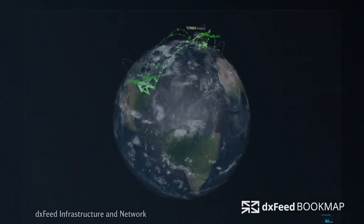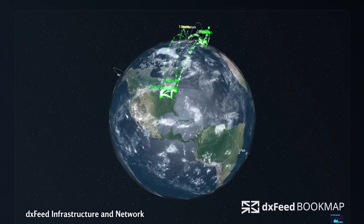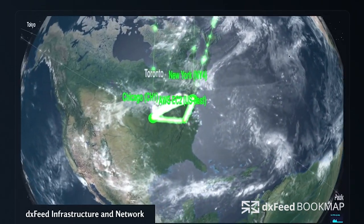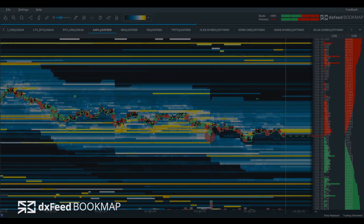Furthermore, it is the fastest US stocks data over the internet. DX Feed servers are co-located near the major stock exchanges around the globe, which guarantees the lowest latency with data delivery to your terminal.